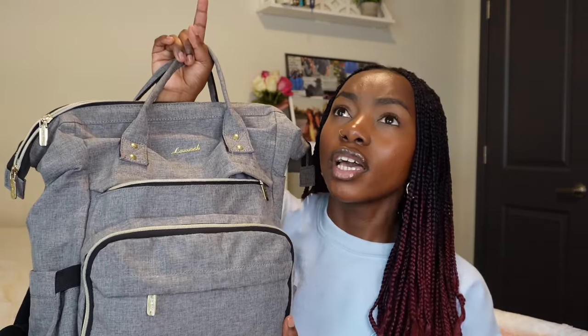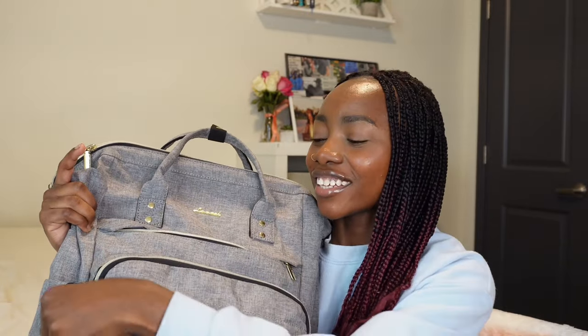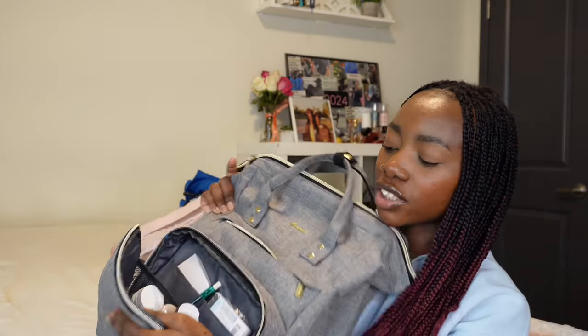I'm going to show you what's in my backpack. I have two backpacks — one for lecture that I carry every day to classes, and one for clinicals. The lecture backpack I've had for two years from Amazon. It has a lot of pockets and compartments. Inside the easy-access pocket I have ibuprofen — I have really bad migraines — Tylenol, lotion, gum, and Apple Pencil tips.